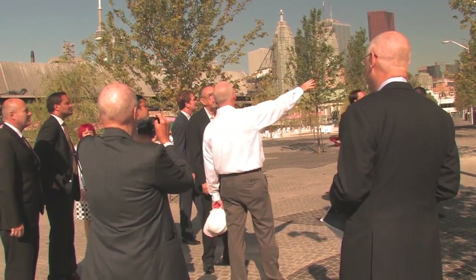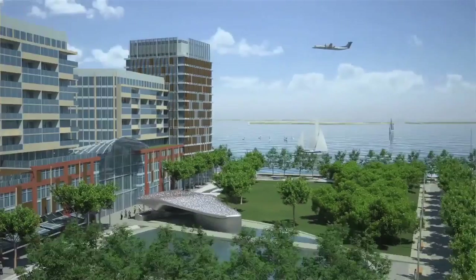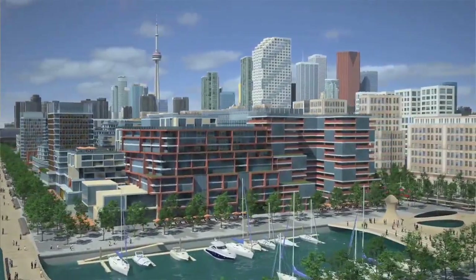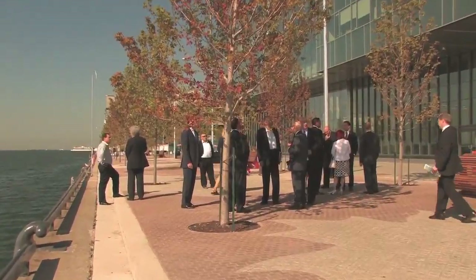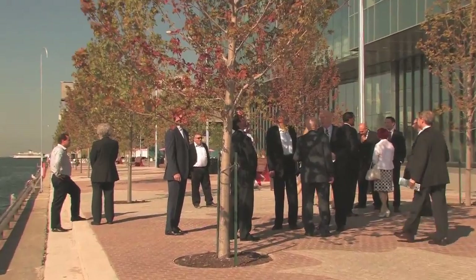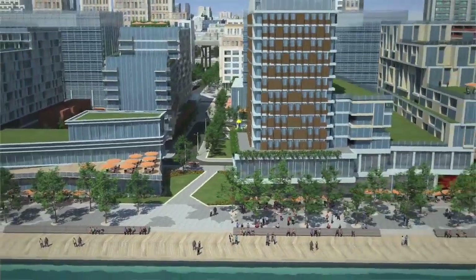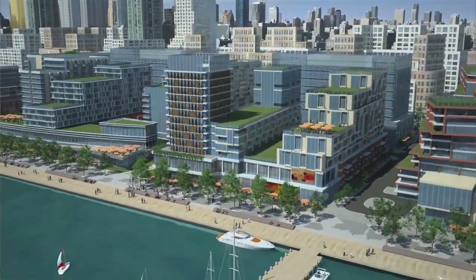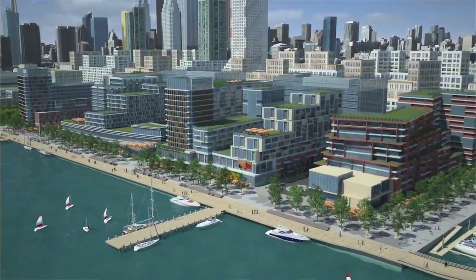It's also very important to realize that Bayside is surrounded by nature: Sherbourne Park on the west, the Parliament Slip on the east, the lake and the promenade on the south. All along the promenade are civic uses — a daycare centre, a health club, a civic use possibly a library. So the promenade is very public, very civic.